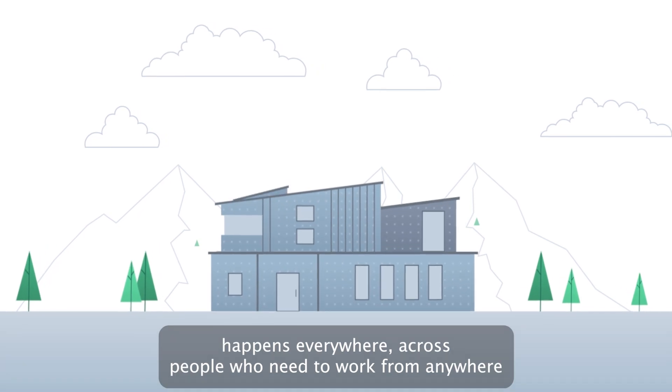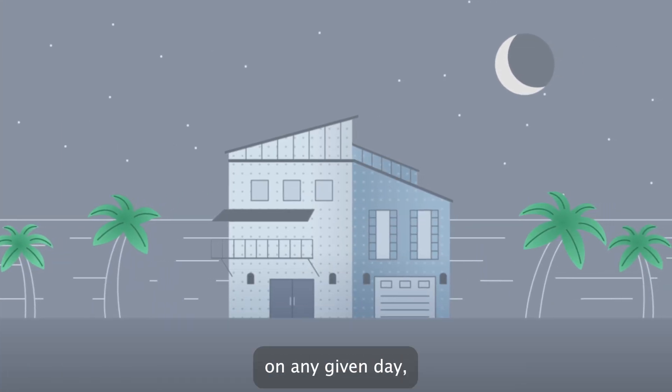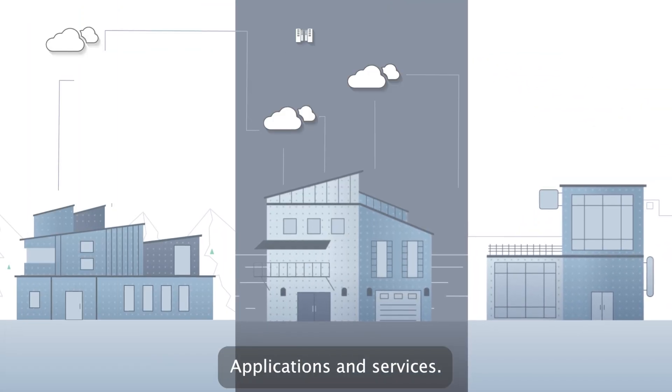Today, business happens everywhere — across people who need to work from anywhere on any given day, across branch offices and regional borders, across multiple clouds, applications and services.